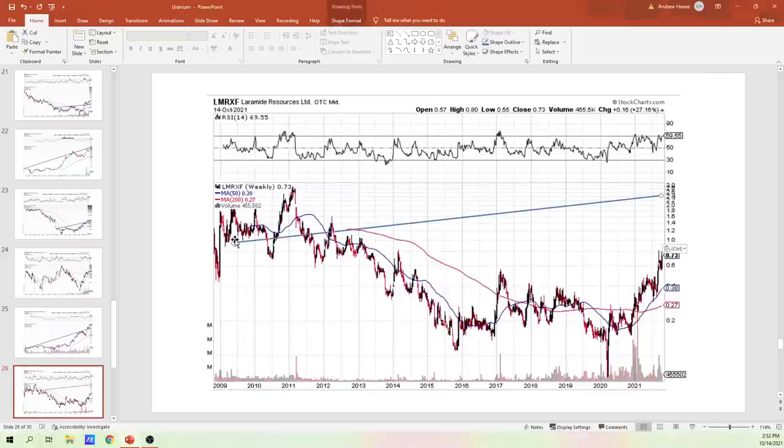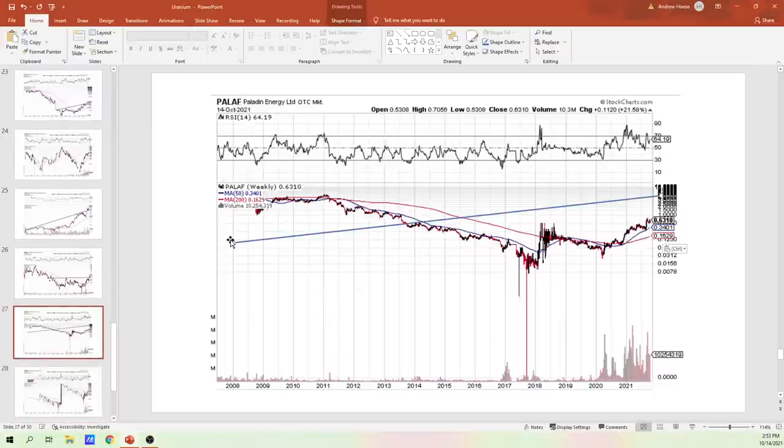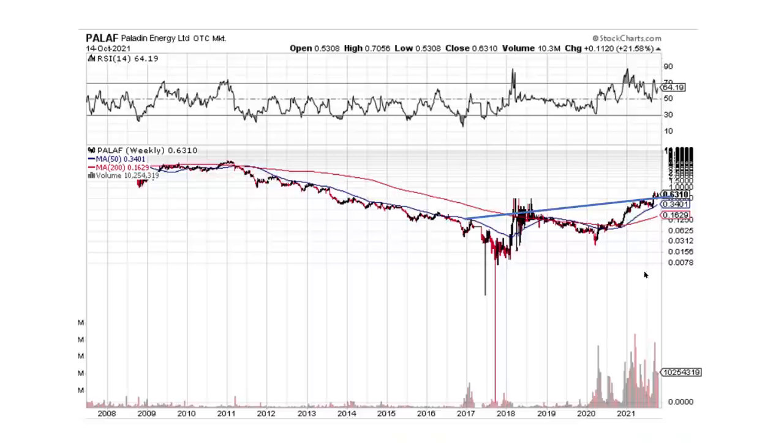Laramide — I'm just trying to show you guys what I'm seeing. We've got this pattern here. Looks like we've got some resistance through here — we broke that, backtesting. Let's hope we can launch here very soon. Paladin Energy — the downtrend line's broken, but I'm trying to see if there's anything on the right-hand side. Maybe this is about to break here. If that's a legit thing, it looks like it is — you could see a nice big move on all this.